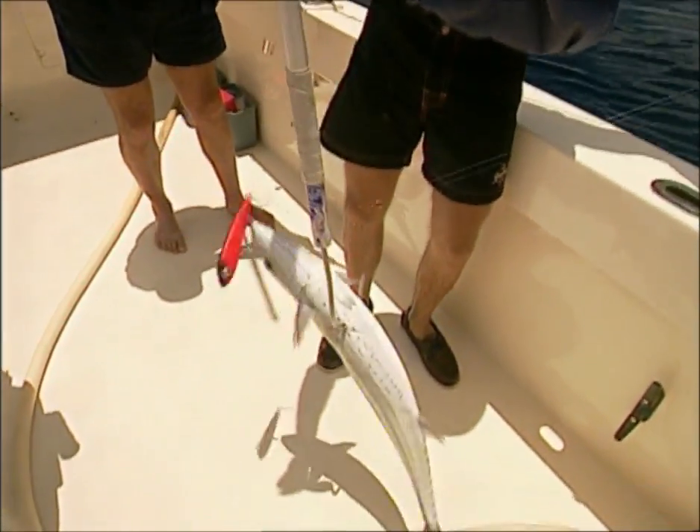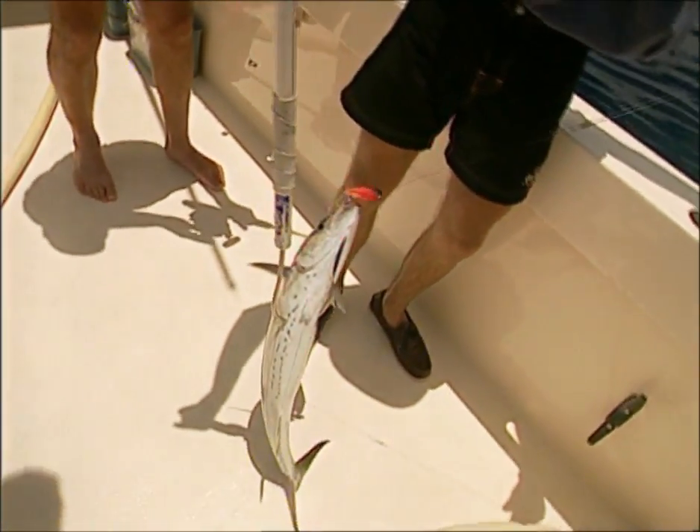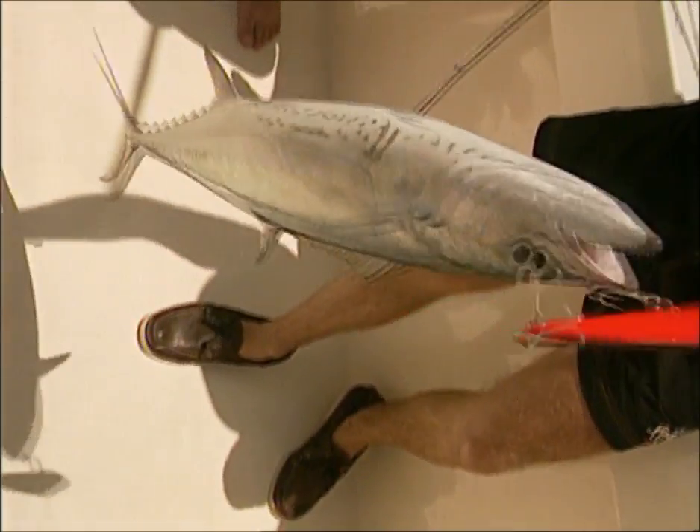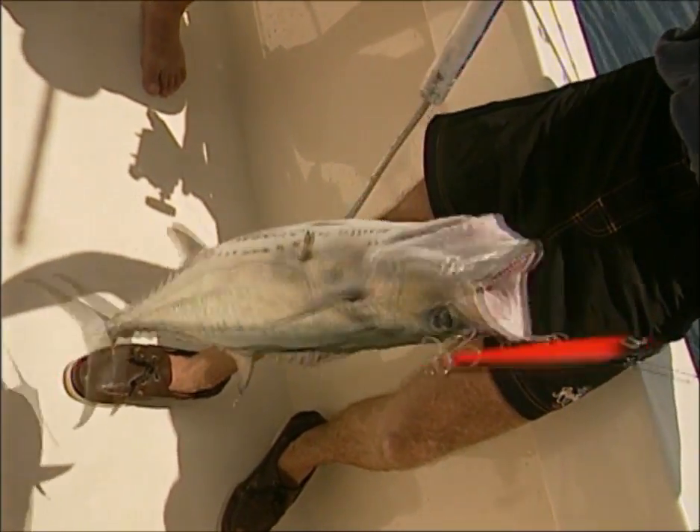Alright, this is another Spanish mackerel. A scaly mackerel was another first for me. I would love to target some of these species on very light line. Are they any good to eat?